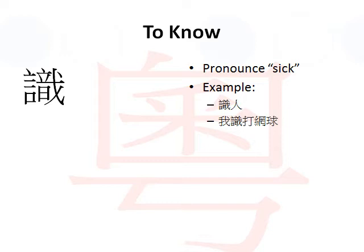Now for example, let's say the top one. Again, on the last example we said for 'person' we would say 人 in Cantonese. So 識人 means I know people.